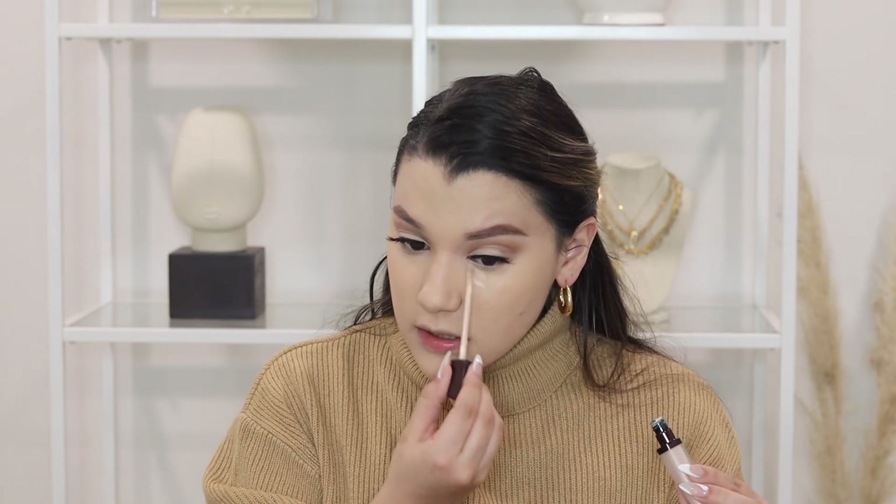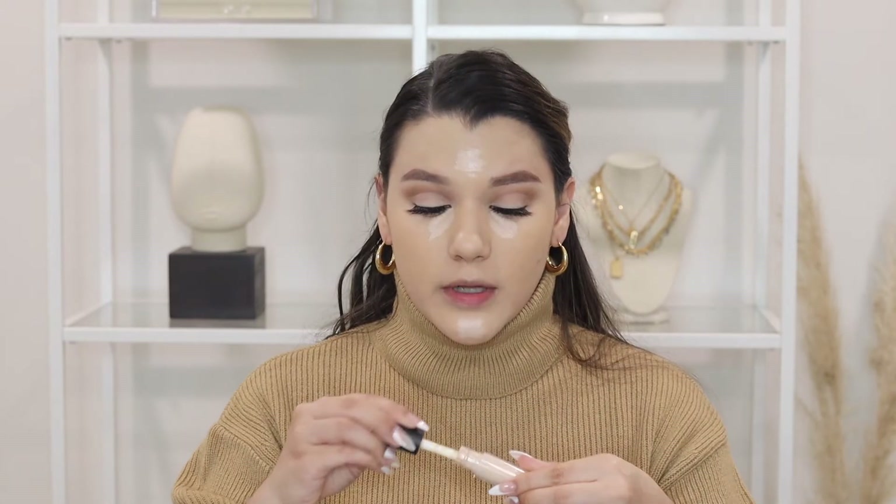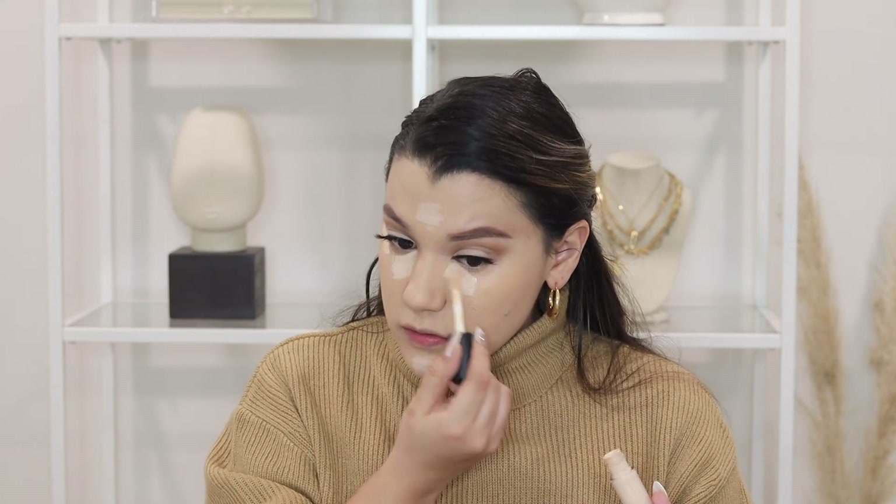For concealer, I'm using the Hourglass Vanish Concealer. I kind of like to mix it — I'll use this one for the inner part of my eye to really conceal, but it doesn't really brighten because I didn't get the correct shade. So I like to apply this under and let it sit for a little bit. Then on top I'll go with my e.l.f. Camo Concealer because this one is super light, so it gives me that brightening effect I'm looking for. I just like to mix these two together.